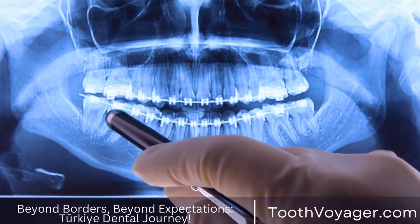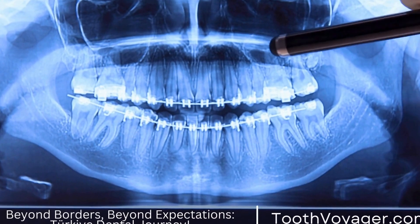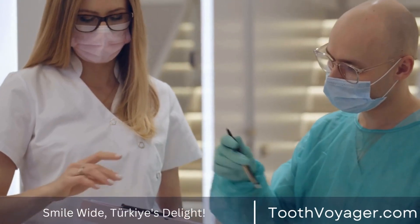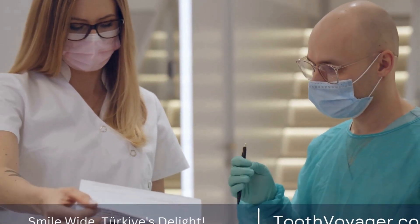Ceramic fillings are highly biocompatible and do not cause any allergic reactions. They are also highly resistant to staining and can last for up to 15 years.